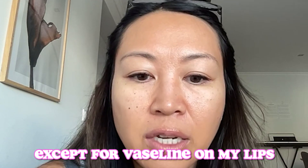I just got up. I have nothing on my face except for Vaseline on my lips. I already put my creams on, so that's something separate.